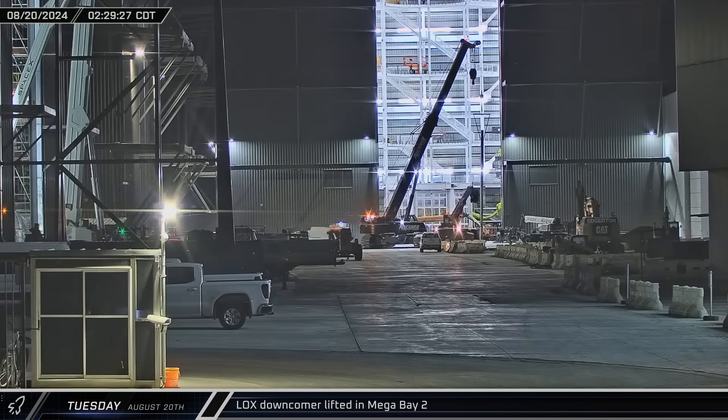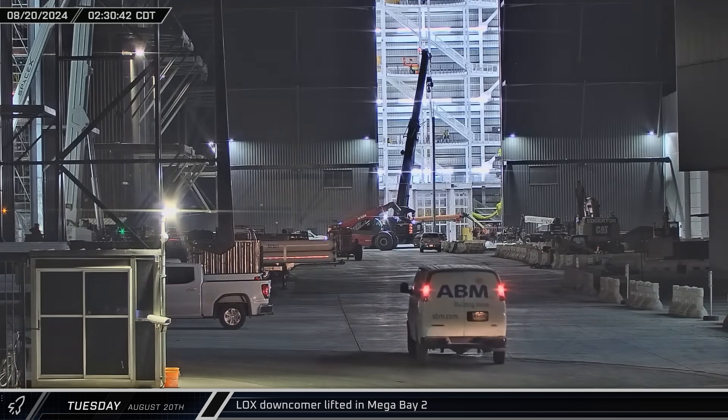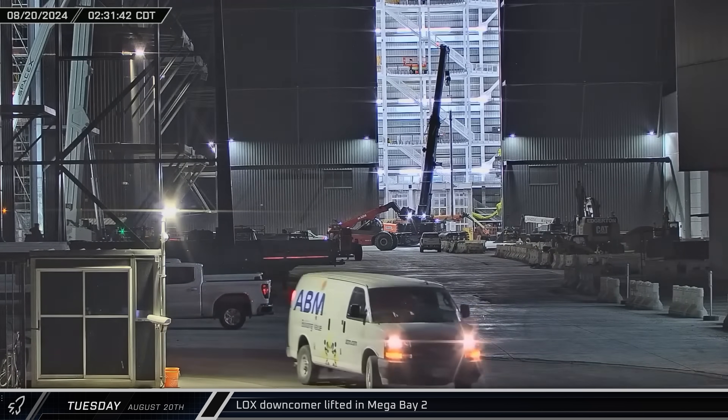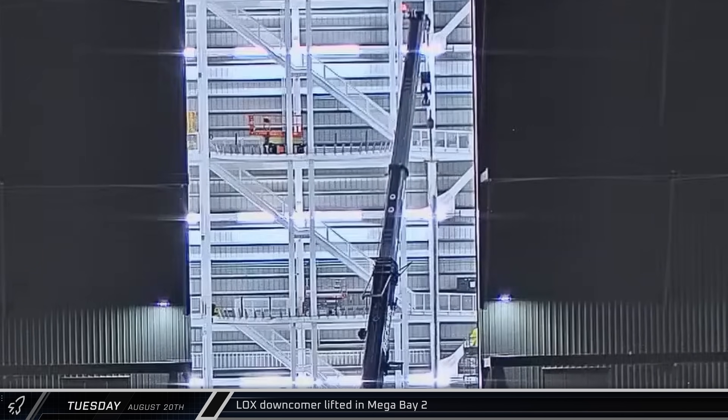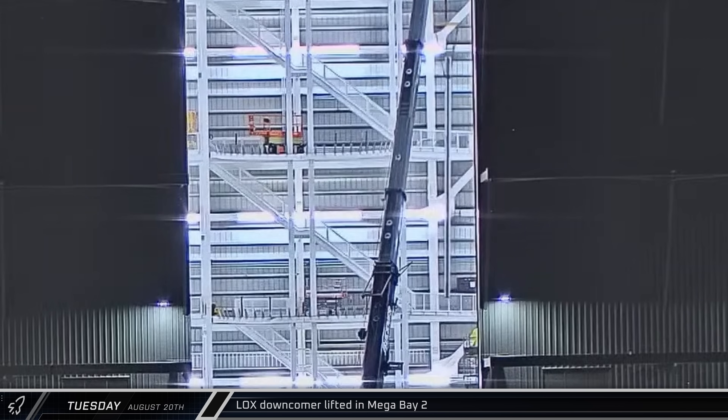Part of the header tank liquid oxygen downcomer was lifted in Mega Bay 2 on Tuesday morning. This section of piping should connect to an already installed part of the downcomer that goes from the header tank to the common dome. This latest piece will feed down the side of the LOX tank, where it will be connected to pre-installed routing in the yet-to-come aft section.